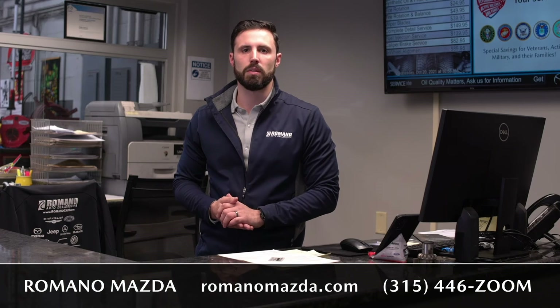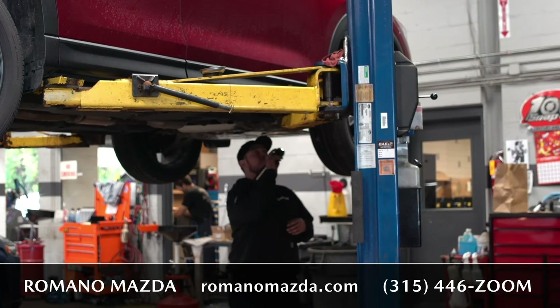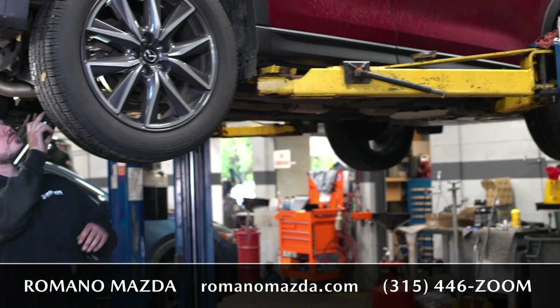Nobody knows your vehicle better than our certified factory-trained technicians. We have six top-of-the-line technicians that handle these vehicles on a daily basis, many with up to 10 years of experience on Mazdas alone.